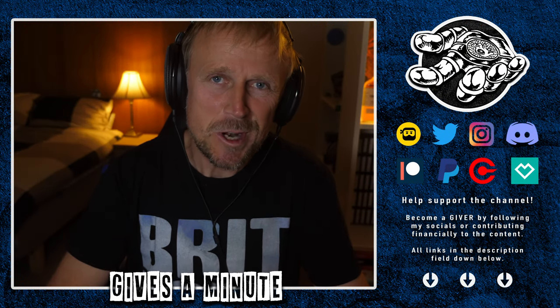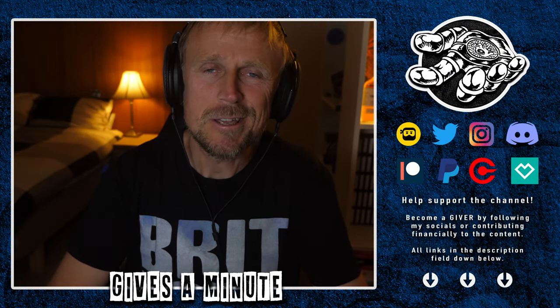Hello the internet! It is Saturday the 24th of October 2020 and welcome back to the channel.